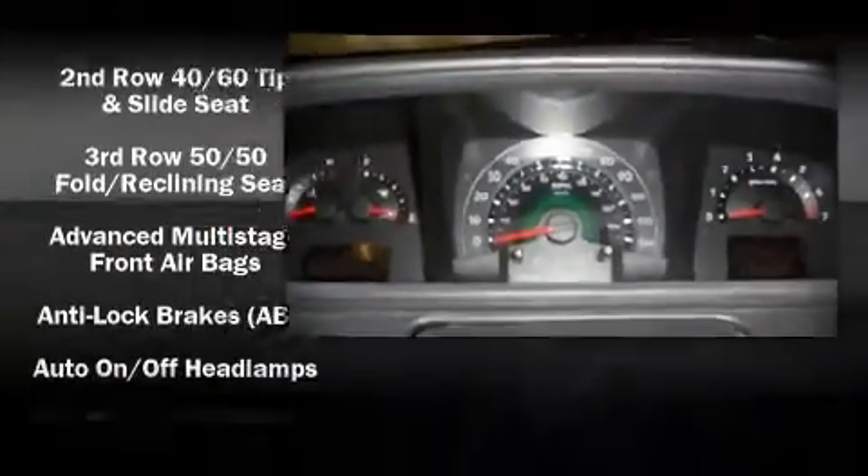Fuel economy of 23 miles per gallon on the highway proves this vehicle's efficiency, saving you money at the pump. Alloy wheels sit inside the fenders, yielding an attractive, well-proportioned stance.